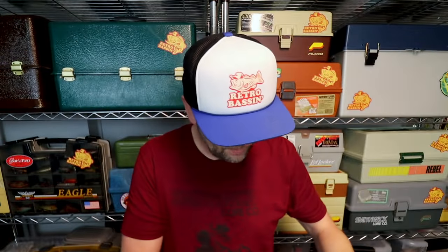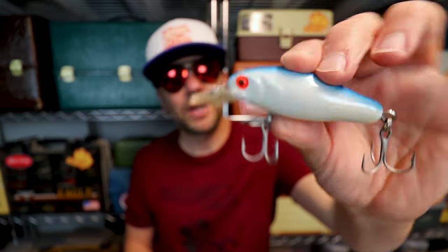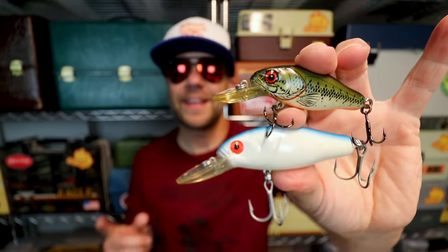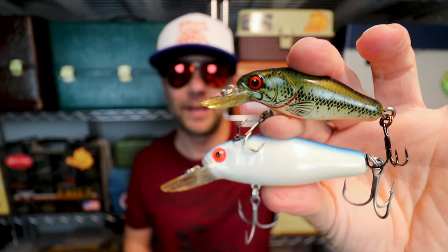It also came in a saltwater version, which I have as well. Same Smiling Minnow profile, except it's a little bit bigger and has those stout saltwater hooks. I wish Bomber would re-release this awesome, obscure crankbait.